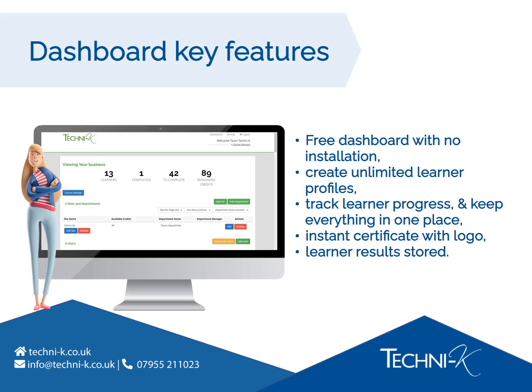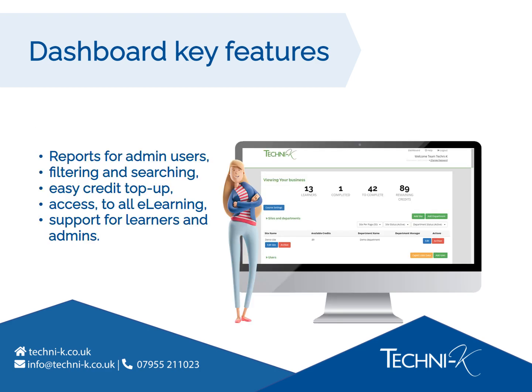Our dashboard is completely free and requires no installation. You can create as many learner profiles as you need. You can track learner progress and manage all of your training in one place. Learners get a certificate instantly to download following successful completion. You can even ask us to add your own business logo. The dashboard will store historic results that learners have achieved. Weekly summary reports can be emailed to admin users. There's quick and easy filtering and searching if you're in a hurry to find records. It's quick and easy to top up your credits. You can request access to our entire range of e-learning courses. Support is always available for your learners and admins.